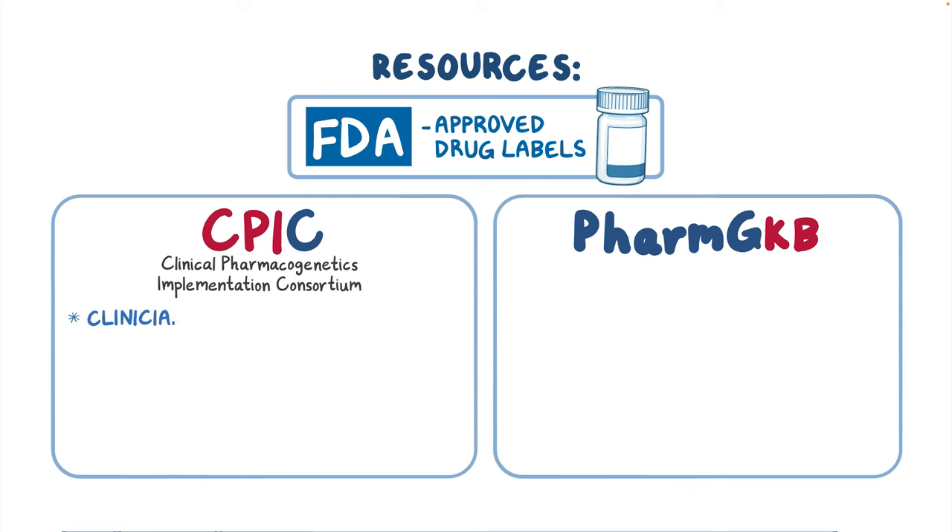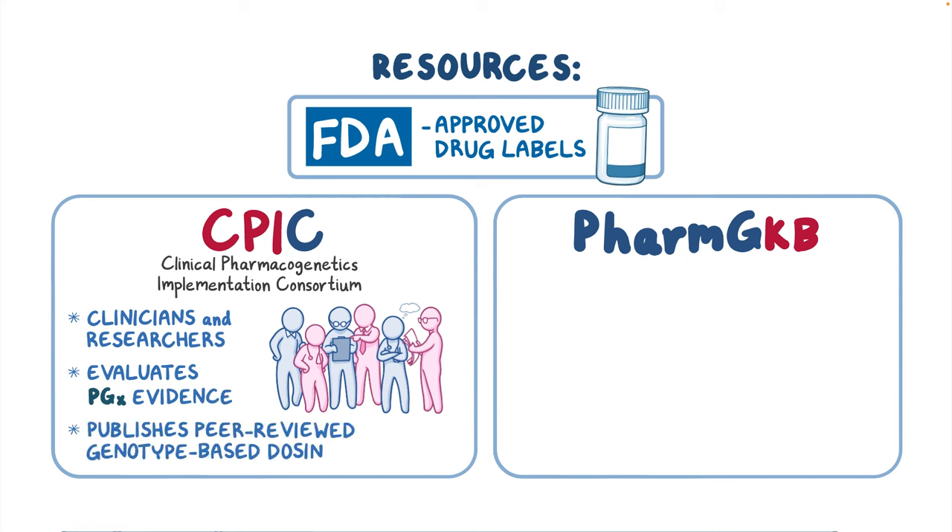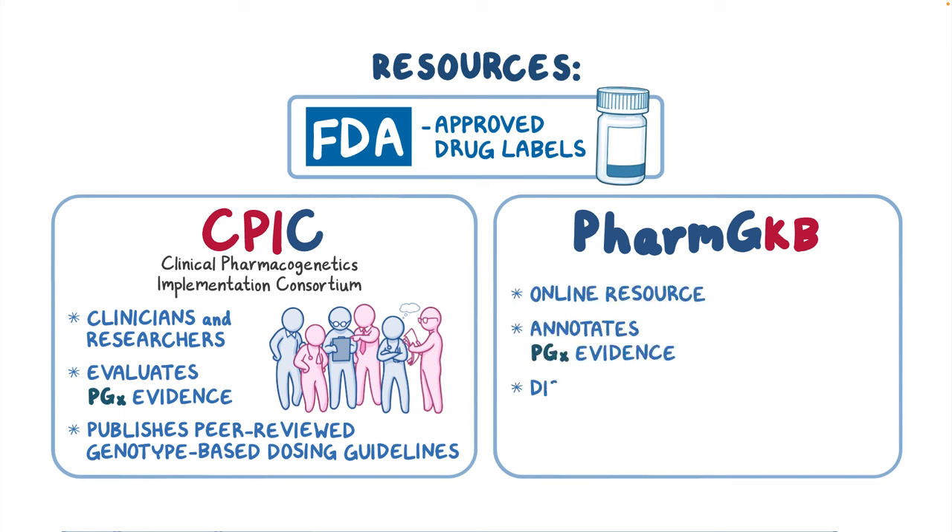CPIC is a consortium of clinicians and researchers that evaluates available PGX evidence and publishes peer-reviewed, genotype-based dosing guidelines. PharmGKB is an online resource that annotates PGX evidence and disseminates dosing guidelines and drug label information.